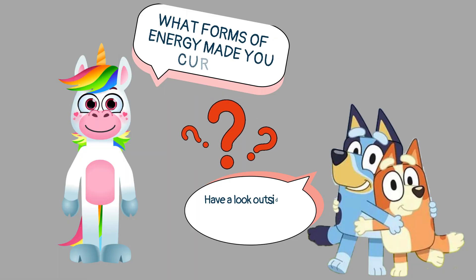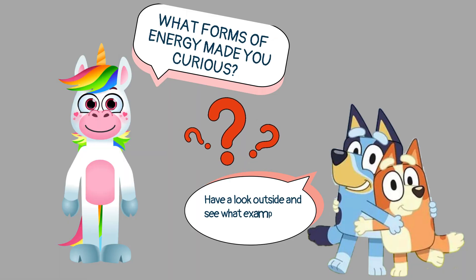What forms of energy made you curious? Have a look outside and see what examples you can find!